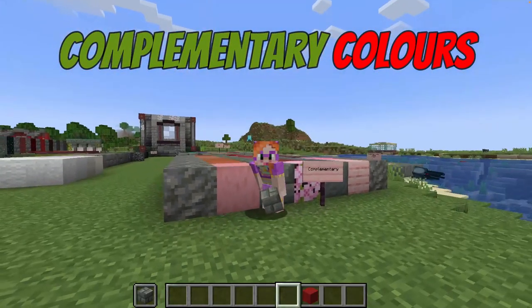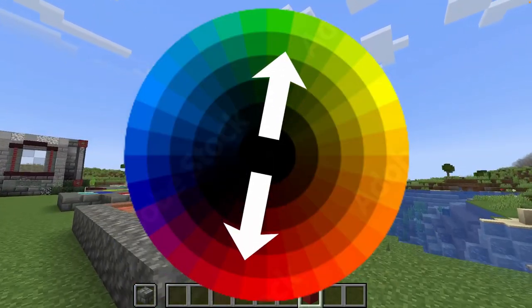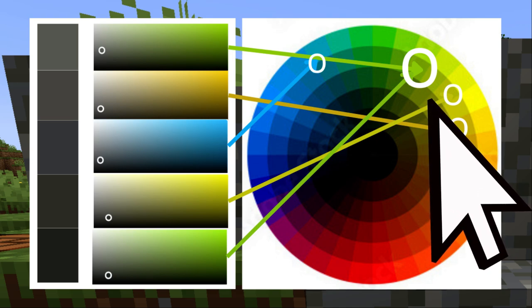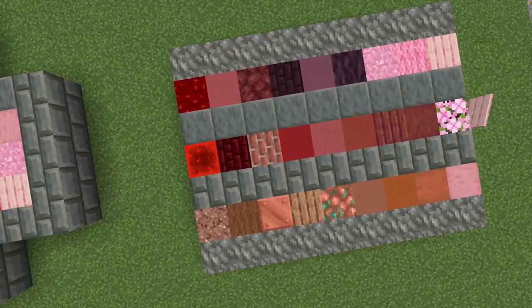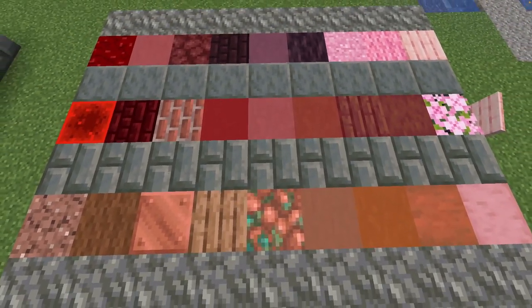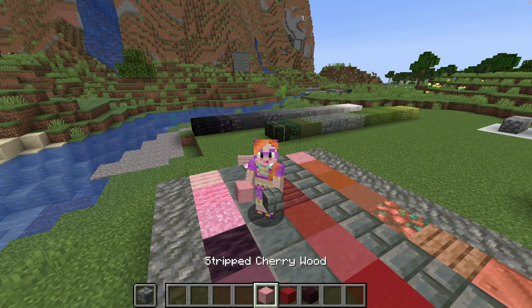The first color scheme I want to look at is complementary — it's a bit of a classic. It gives you strong color contrasts and it really pops. Complementary color schemes combine colors from opposite sides of the color wheel. Here is the color range of pixels in Tuff blocks and roughly speaking the midpoint is in the green area. Looking opposite you see red. So all these red blocks should theoretically go well with Tuff, and I've included slightly orange and slightly plum colored blocks because Tuff has a range of tones, giving us more choice.